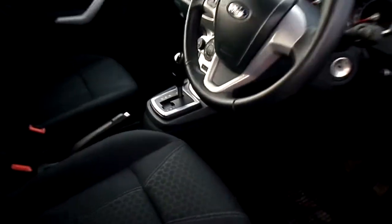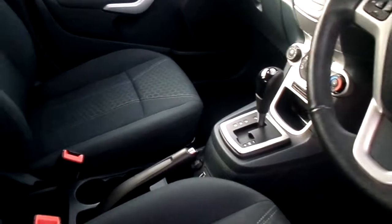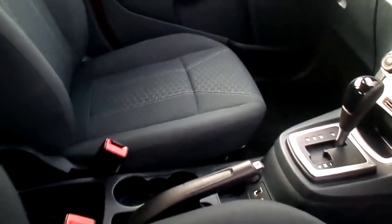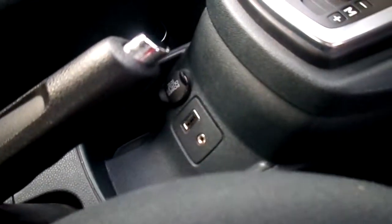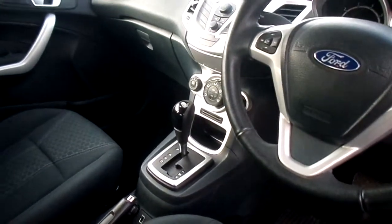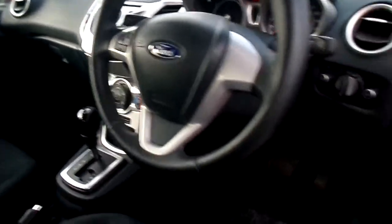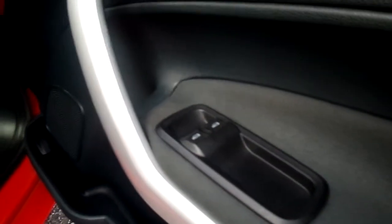Inside the car, as mentioned, it is an automatic. You have drinks holders, and it has a USB and auxiliary input socket. Air conditioning is also standard, along with remote central locking. This car comes with two keys, electric mirrors which are also foldable at the touch of a button, and electric front windows.